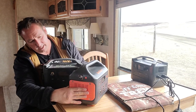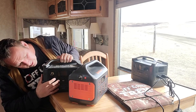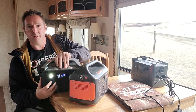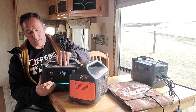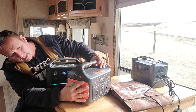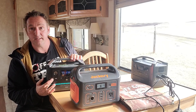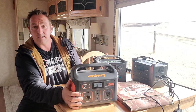Each of them has a light right on the front. The River Max has three different options for how it provides light — you've got two different brightness settings and then an SOS mode. The Jackery just has one, which for some people will be more than sufficient. But it's kind of nice to have the two different settings for brightness and the SOS option.